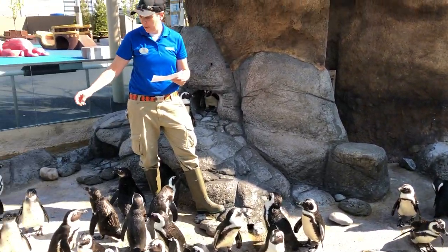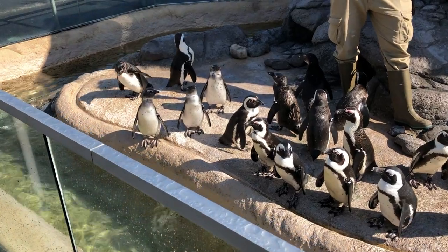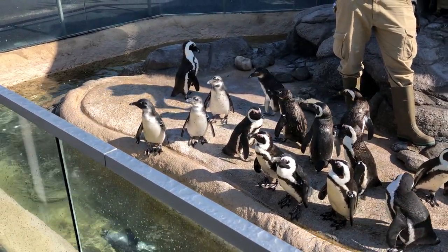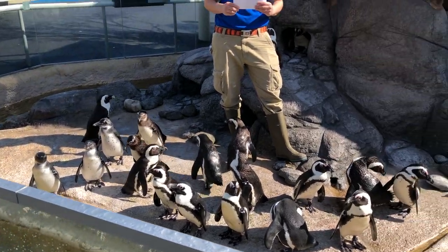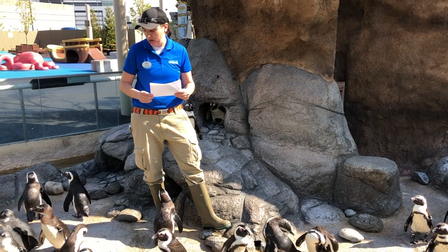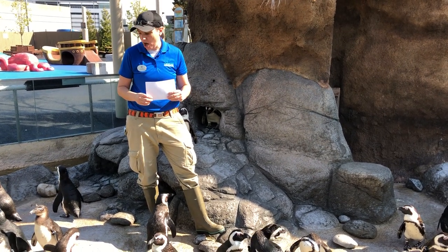Our youngest penguins are the three newest birds that we've introduced to the colony. They happen to be right here on my right hand side — 51, 52, and 53. They're just about 4 months old and they're in their juvenile plumage. So that's how you can see that they're a little bit of a different color compared to the rest of the colony.